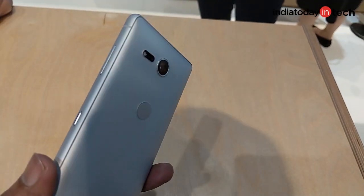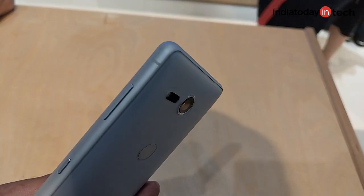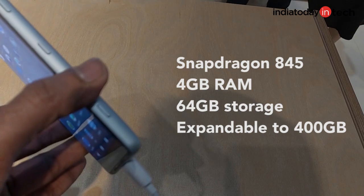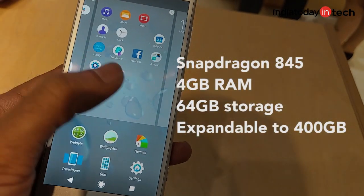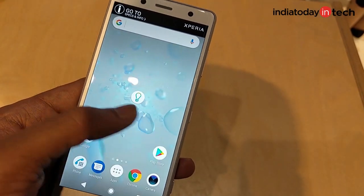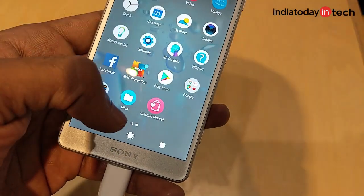While the phones are not very thin, they do miss out on a headphone jack. Under the hood, the phones pack a Snapdragon 845 chip paired with 4GB of RAM and 64GB of storage, expandable via microSD card of up to 400GB.